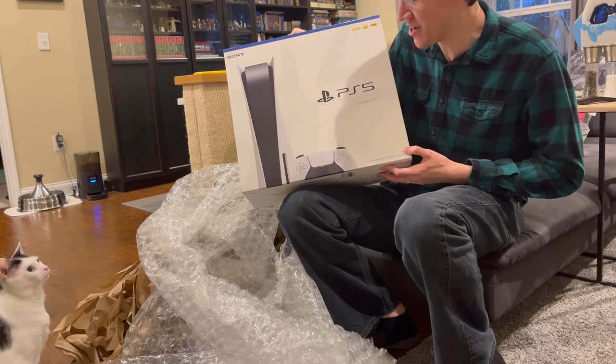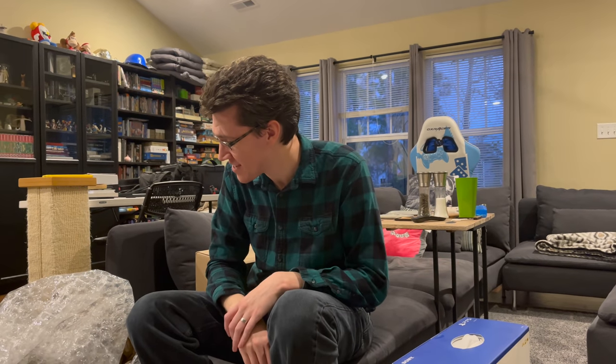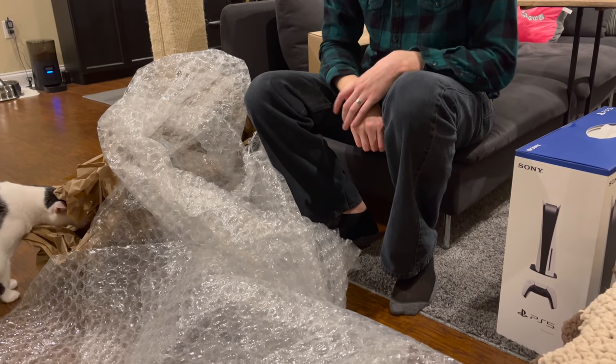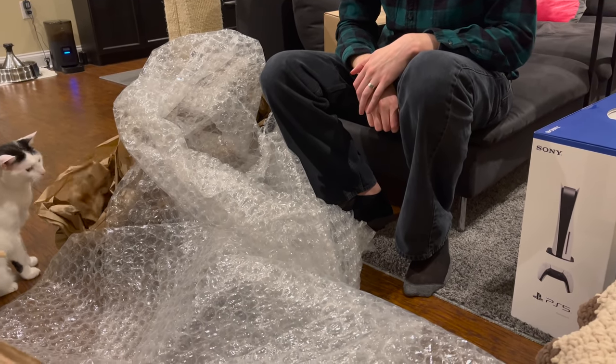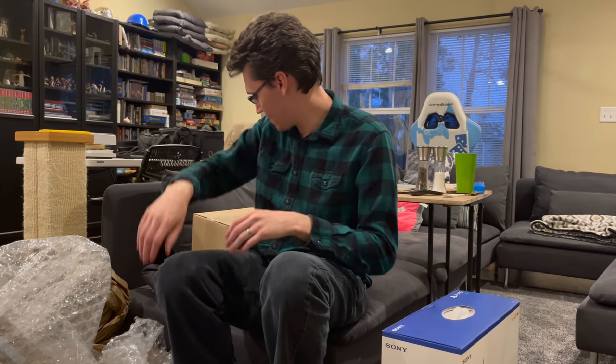Oh, I see you found a toy too. He likes chewing on stuff. Can you say thank you? That's not quite the same. I really thought that he would jump. He did not jump.